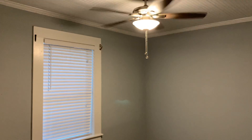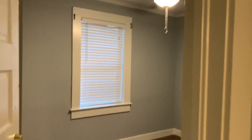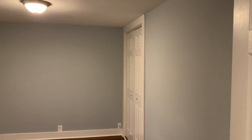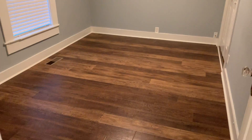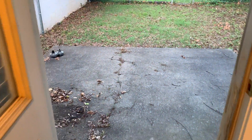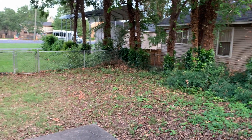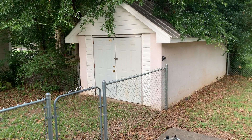Bedroom number two. Bedroom number three. You come out here in the back — you do have a fenced in yard with a little bit of a patio. It's not big, but it is fenced in. The shed here is locked, but you could use it.